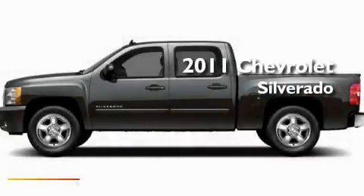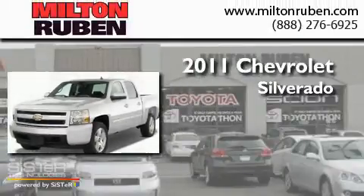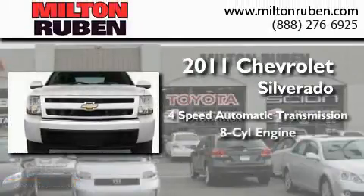This is a brand-new 2011 Chevrolet Silverado. This truck has a four-speed automatic transmission and a V8.